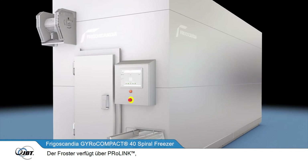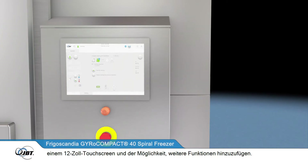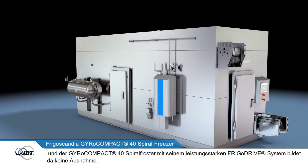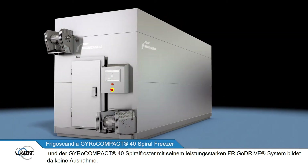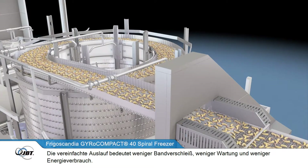The freezer features ProLink, a state-of-the-art control panel and HMI system, with a user-friendly operator interface, a 12-inch touchscreen and the option to add more functions. All FrigoScandia freezing systems are built to be reliable and low in maintenance, and the GyroCompact 40 Spiral Freezer, with its powerful FrigoDrive system, is no exception. The simplified outfeed means less belt wear, less maintenance and less energy consumption.